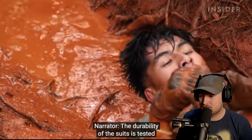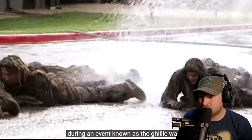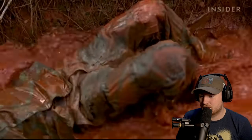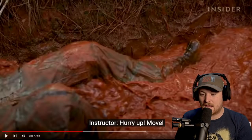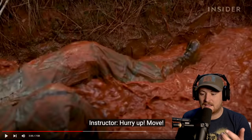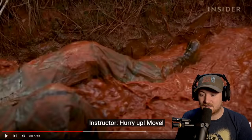The durability of the suits is tested during an event known as the ghillie wash, which happens in week two of the sniper course. I think this actually has two things behind it — it's testing durability, but it's also adding to the ghillie suit. This is going to stain the ghillie suit, make it look a little more ugly, which is important. That's actually another benefit of doing this.